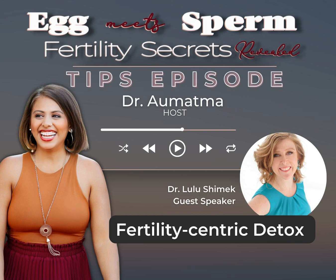What's up, what's up? It's a special tips episode. Get ready to listen to a quick tip and apply it into your life to accelerate your fertility results. And let's get fertile AF. Hi, I'm Dr. Lulu Shimmick. I'm a naturopathic doctor. And the tip for today for fertility optimization is all about detoxification.